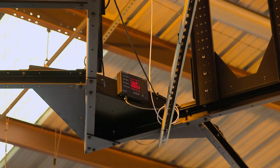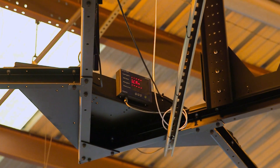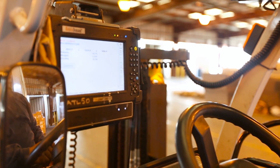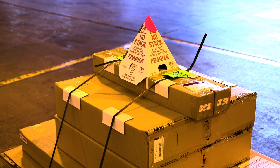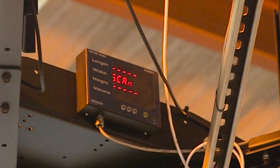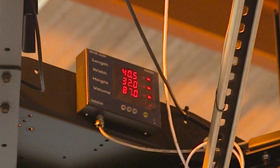There's an indicator box that shows the data as it's processed, giving dock workers real-time information on the length, width, and height of the freight being measured. To trigger the dimensioner to start the scan, they're looking at an indicator that shows when the scan is finished and what that information is once it's done.